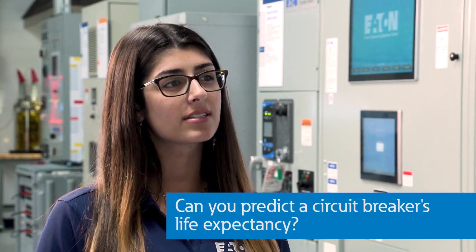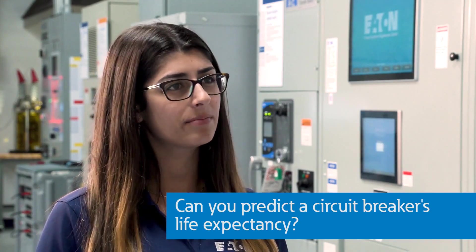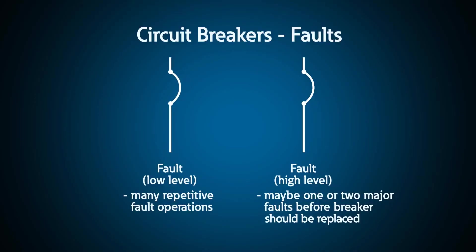That sounds great. I love how much valuable information the breaker can measure, but it makes me curious — how robust are these circuit breakers? Do they last a long time? The answer is complicated. Some circuit breakers don't see a lot of fault events, if any, so they tend to last a long time. Other breakers will see a really high short circuit fault, protect the system, but then need to be replaced almost immediately.